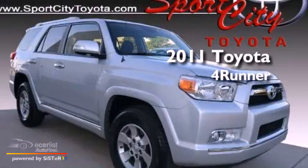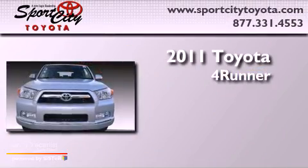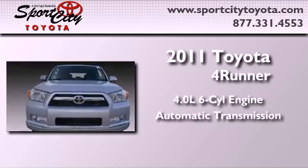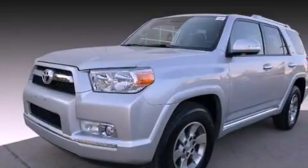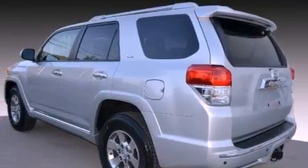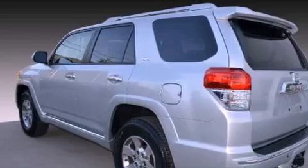This is a 2011 Toyota 4Runner. It has a 4.0-liter six-cylinder engine and an automatic transmission. Its top features include a moonroof, cruise control, full-power accessories, and a double wishbone independent front suspension.